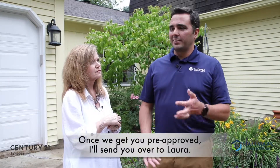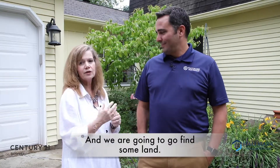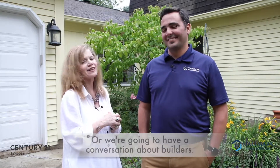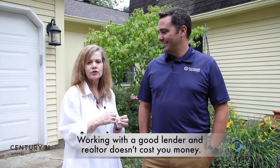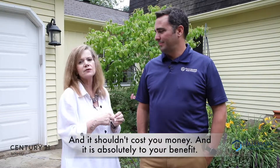If you're thinking about this, you should call us. For your financing, give me a call at 317-345-1717 — it's my cell, it's my only number. Shoot me an email at jordan@mortgageswithjordan.com and we'll set up a time to talk through your options. Once we get you pre-approved, I get to send you over to Laura, and we're going to go find some land or have a conversation about builders. Working with a good lender and a good realtor shouldn't cost you money and is absolutely to your benefit.